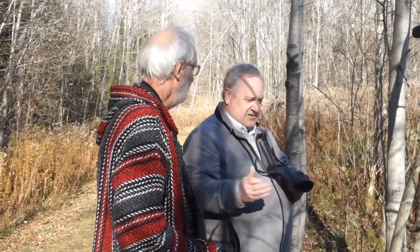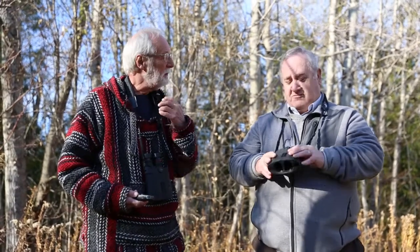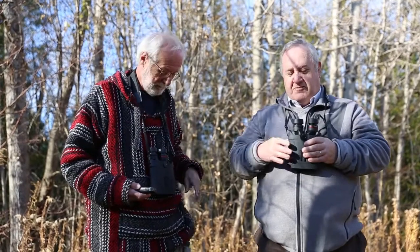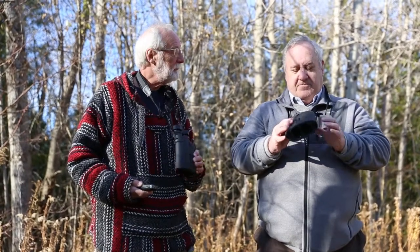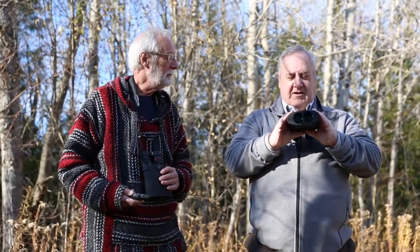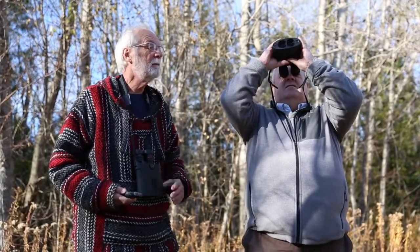These are the 12x. I tested the 16x at the pond and I was really impressed — I was able to read the tag on a trumpeter swan from about 150 yards, which was pretty remarkable. Both of them are really nice. I find these are really comfortable in my hands. They're very sharp and clear.